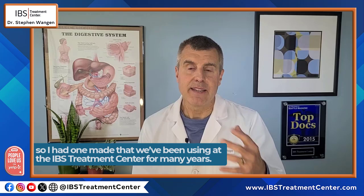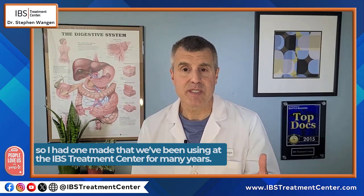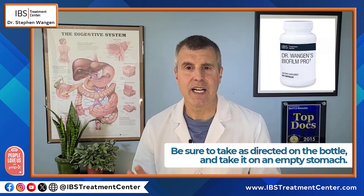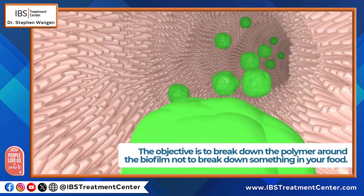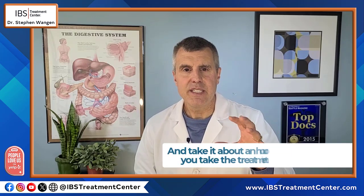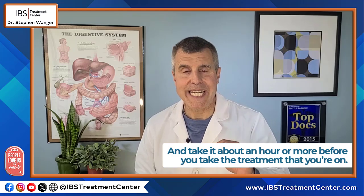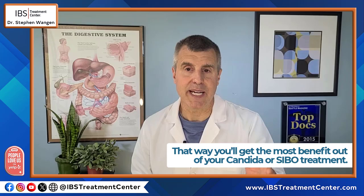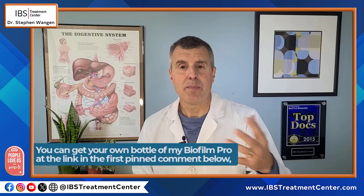I literally had one made that we've been using for a long time at the IBS Treatment Center. It is my Biofilm Pro. You want to be sure to take it as directed on the bottle and take it on an empty stomach, because the objective is to break down the polymer around the biofilm, not something in your food. You need to take it about an hour or more before you take your treatment. That way you'll get the most benefit out of the treatment for your candida, SIBO, or bacterial overgrowth. You can get your own bottle of Biofilm Pro at the link pinned in the comments below on YouTube, or you can find it on my website, ibstreatmentcenter.com.